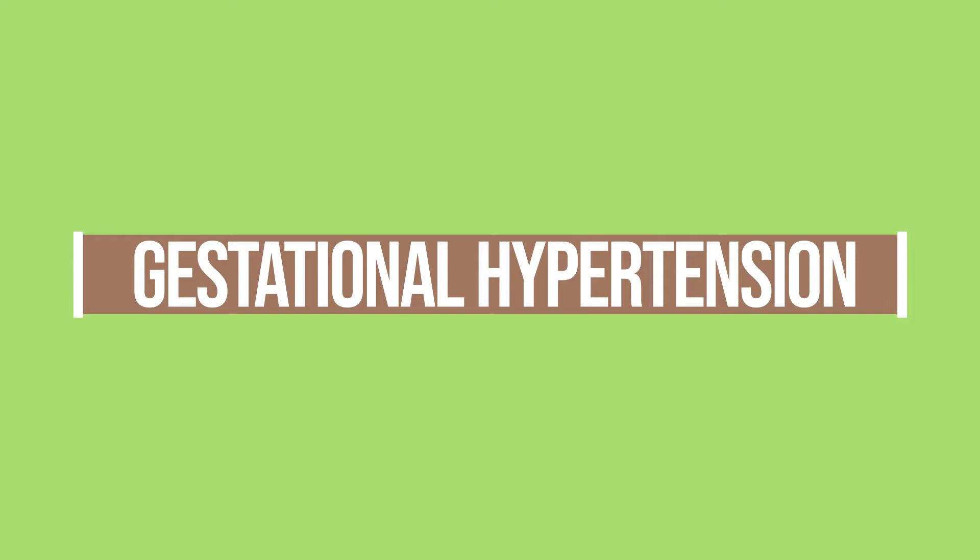Hello everyone, Dr. Boyd. Welcome back to Parently. Today we're going to discuss gestational hypertension — what does this mean and how is it diagnosed? The word gestational implies that you're pregnant. Hypertension means that you have elevated blood pressure, specifically 140 over 90 or greater.